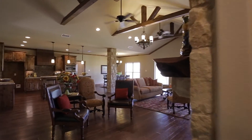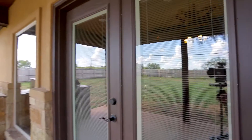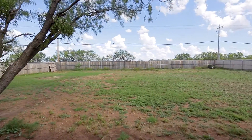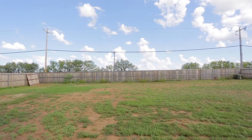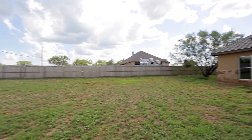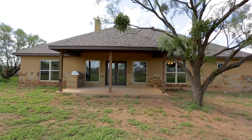Now let's take a look outside. Here's your beautiful covered patio with a gas grill. This lot is three quarters of an acre — plenty of room for the family. You might even consider putting in a swimming pool. There's plenty of room for entertaining out here.